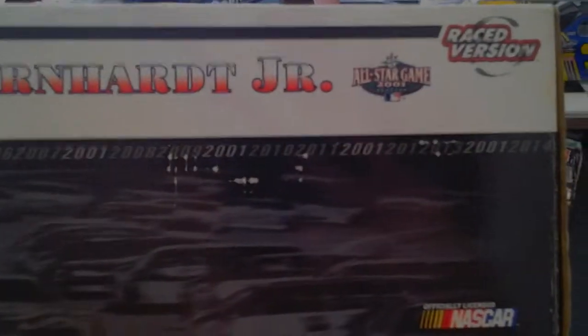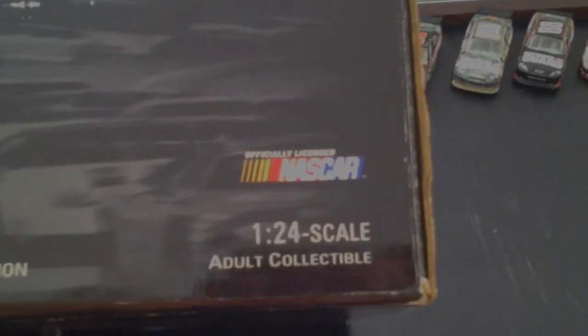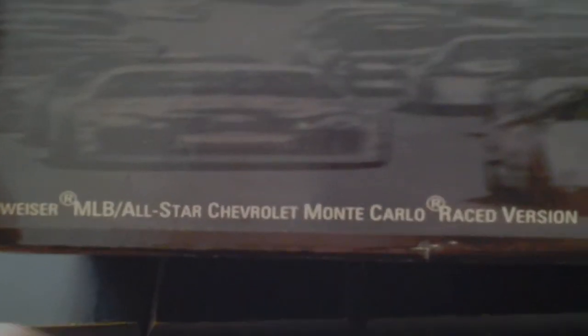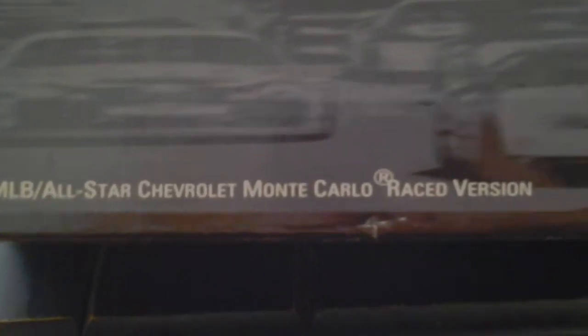Ravel collection, Dale Earnhardt Jr., MLB All-Star Game, race version. I noticed it says 2014 on the box — that's pretty funny. 1:24 scale adult collectible, officially licensed by NASCAR, 2001 Budweiser MLB All-Star Chevrolet Monte Carlo race win, and one of 40,008 — they had to add that extra 8 in there.